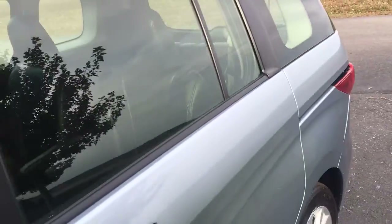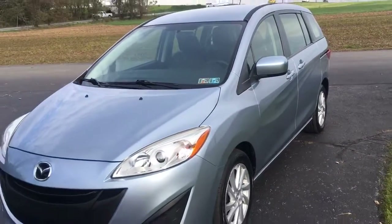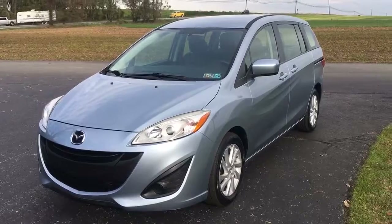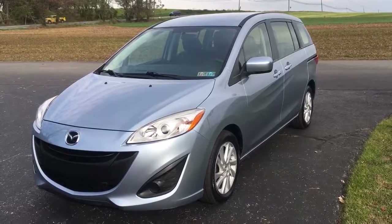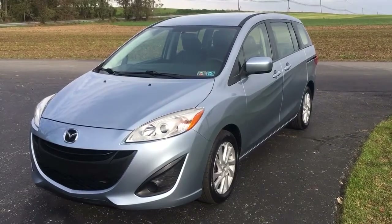2012 Mazda 5, 64,000 original miles on it. There's a link in the description below — click on that and it'll take you to the website where you'll learn all about this and all the vehicles we have for sale at RideSmart Auto. My name's Vince. Thanks for watching. Click like and I hope to see y'all real soon in Honeybrook, Pennsylvania at RideSmart Auto. Everybody rides smarter with us. Thanks a lot.